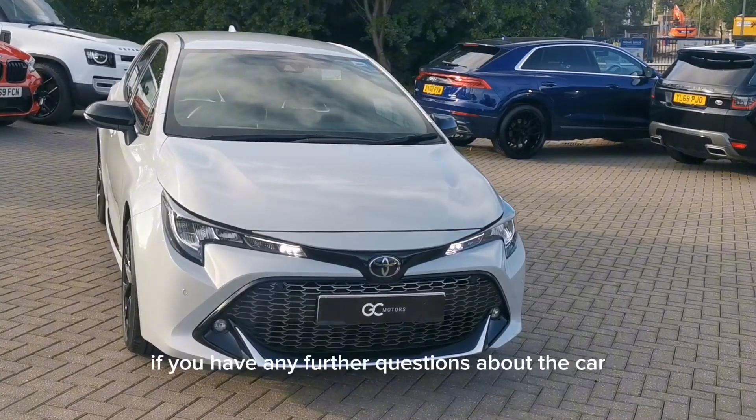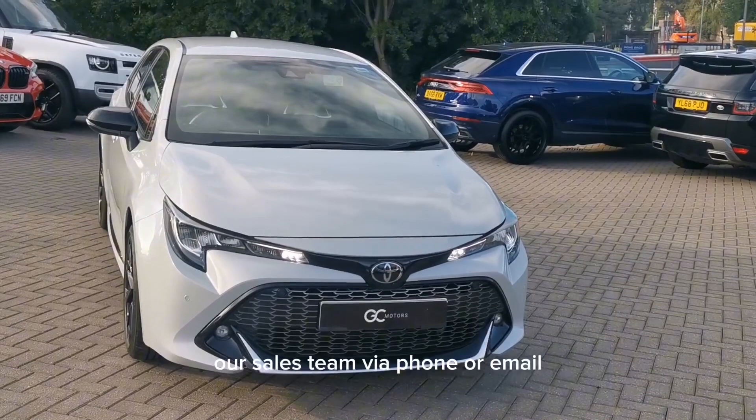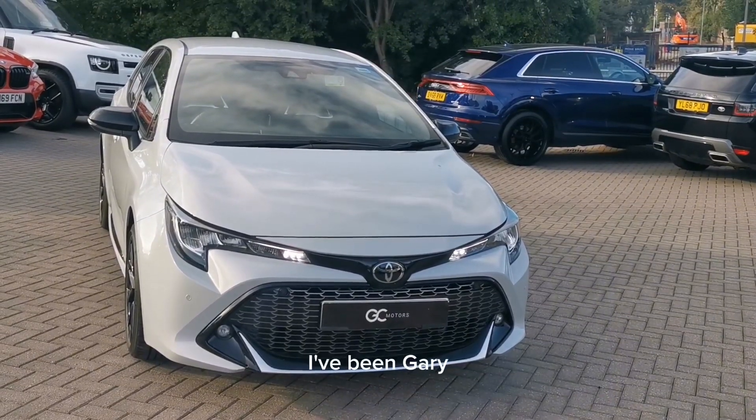If you have any further questions about the car, don't hesitate to contact our sales team via phone or email. I've been Gary, thank you for watching.